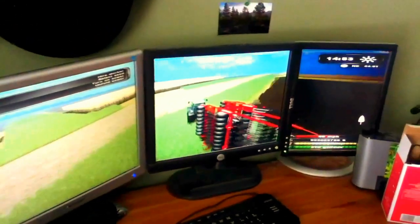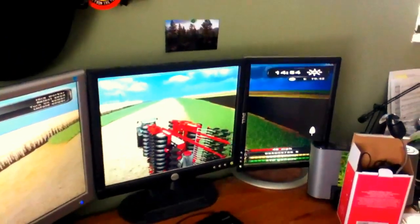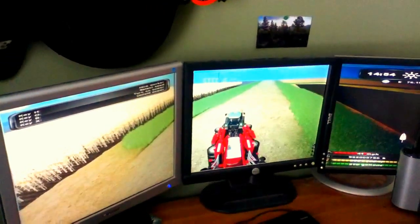Here we are, January 21st, 2012. We're playing Farming Simulator 2011 with three monitors. We did the impossible.